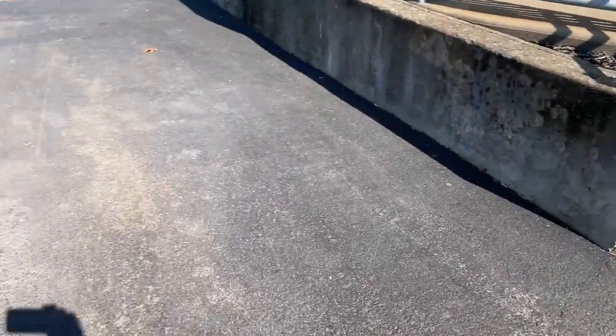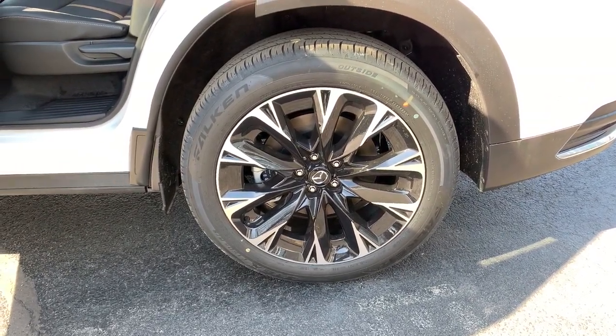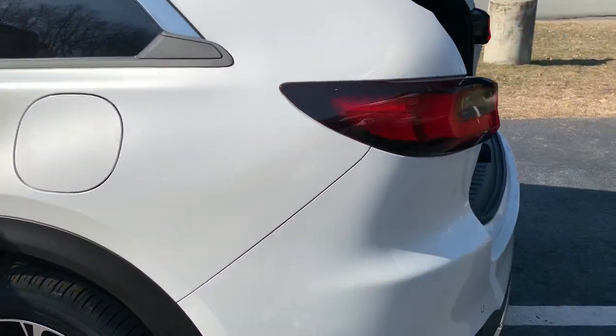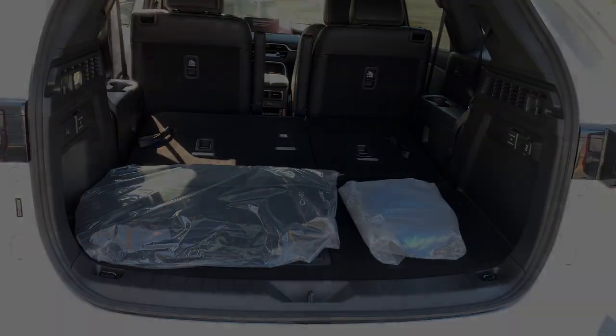These are just some of the great options this vehicle comes with: heated steering wheel, head-up display, panoramic roof, keyless entry, navigation system, moonroof, satellite radio, and heated rear seat.